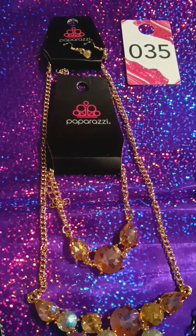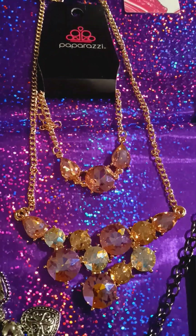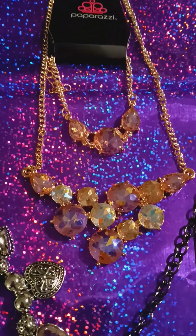And here we have number 35. It is all in gold and you have your iridescent stone. You have the necklace and the bracelet.